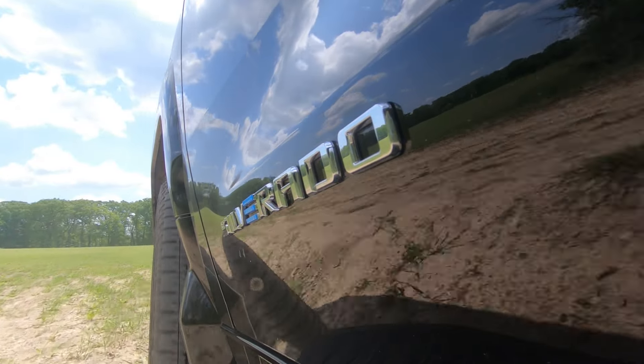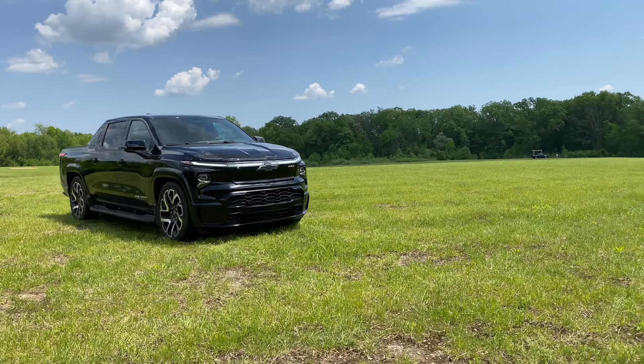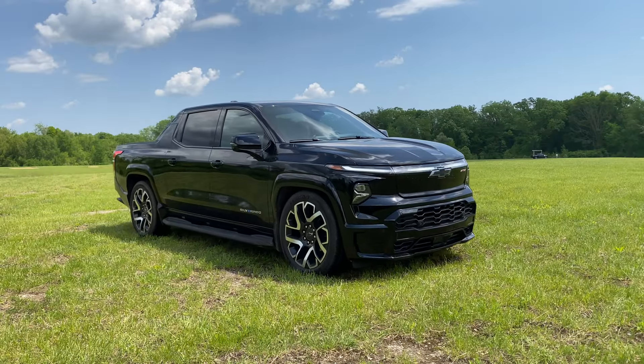You've probably heard of the Chevrolet Silverado. Well, say hello to the Chevrolet Silvirado.